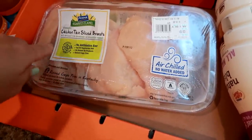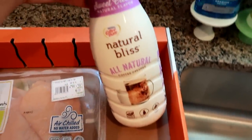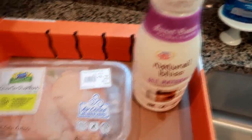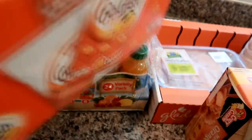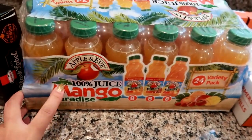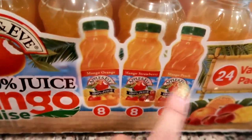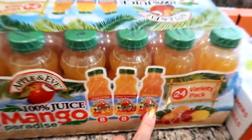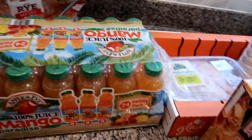I got a two-pound package of the Purdue Harvestland thin-sliced chicken breasts, which I'll throw in the freezer to use for dinners and meal prep. I got my favorite coffee creamer - the Natural Bliss all-natural. I got some goldfish snack packs for Grady to bring as a school snack. And I also got Apple & Eve 100% mango paradise juice - eight mango orange, eight mango strawberry, and eight mango peach - which my husband is really going to like in his lunches.